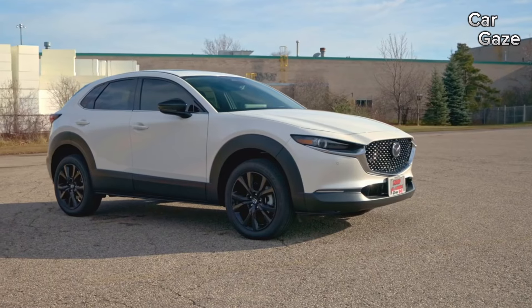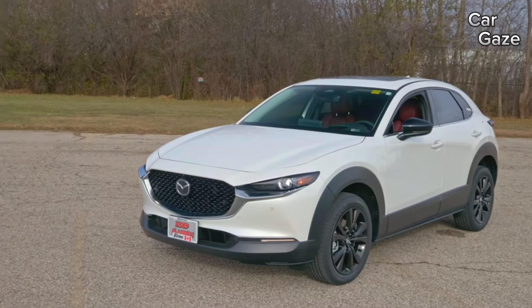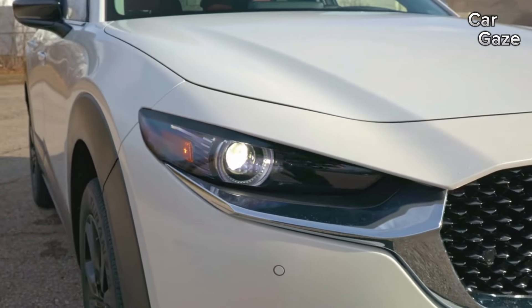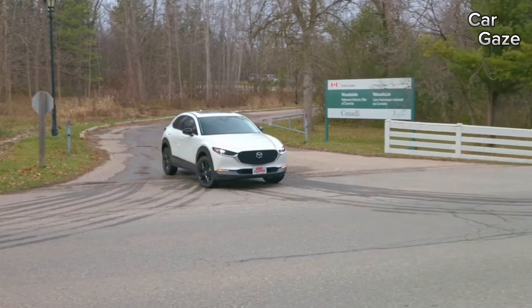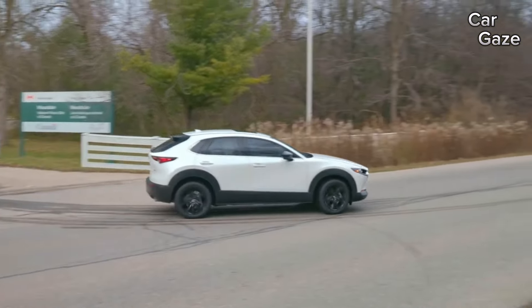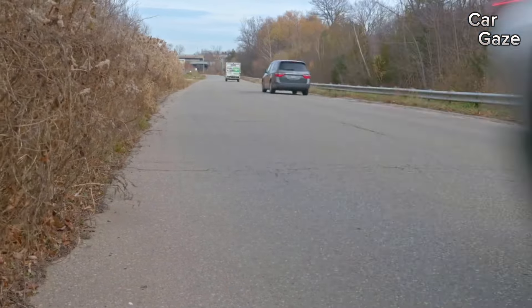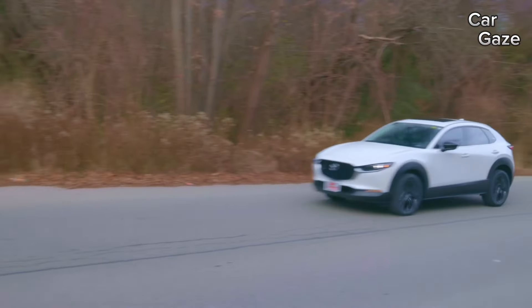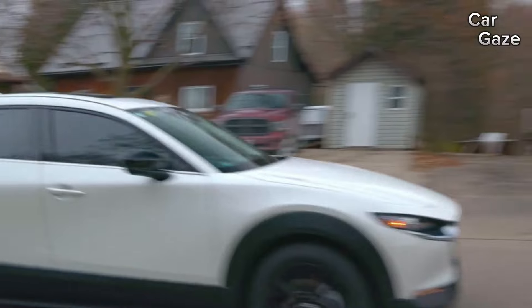Embracing the thrill of the drive sits atop our priority list, and the 2024 Mazda CX-30 emerges as a dynamic small SUV that effortlessly caters to our quest for enjoyable transportation. Drawing inspiration from the Mazda 3 compact car, the CX-30 flaunts athletic prowess and a cabin that transcends its class, distinguishing it from rivals like the Subaru Crosstrek and Volkswagen Taos.